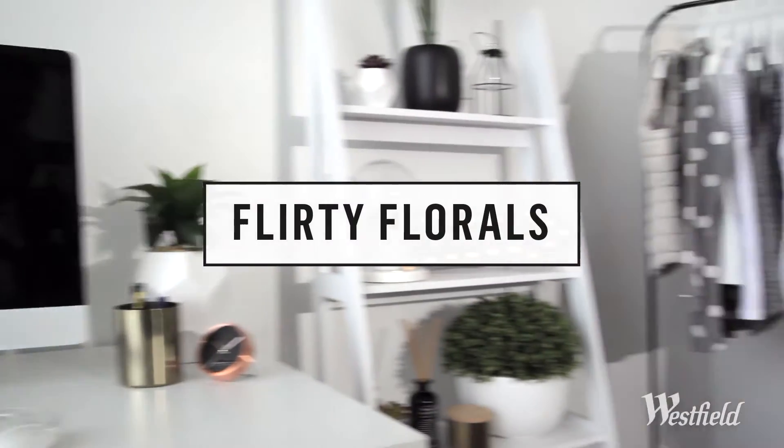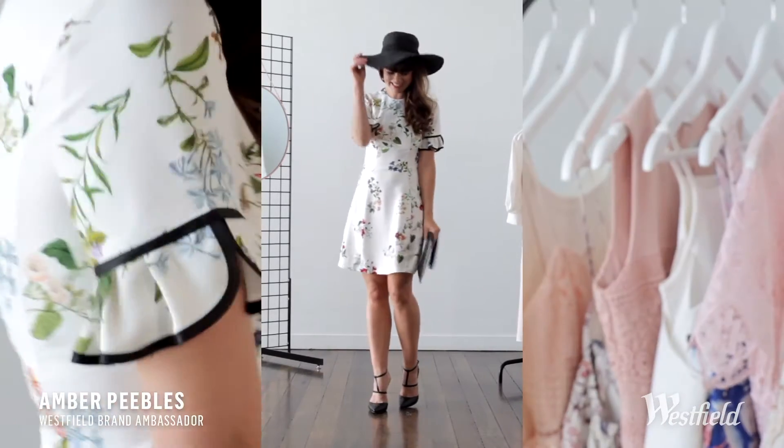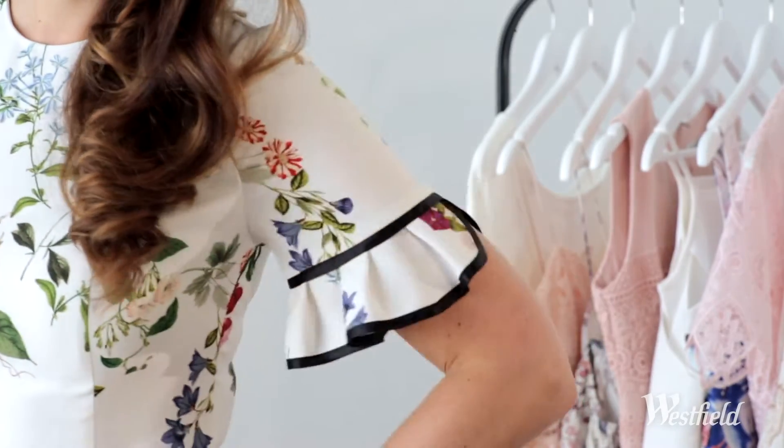This time of year is all about femininity, fascinators and of course fillies. Never has matchy-matchy been more on trend than when you're at the racetrack. Everything works together to create a totally coordinated look.